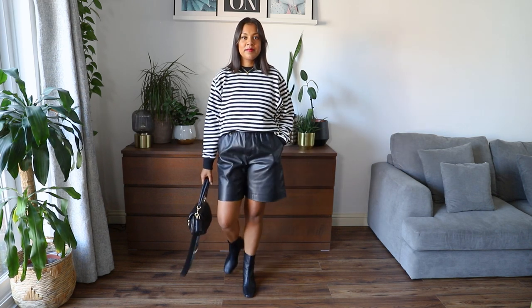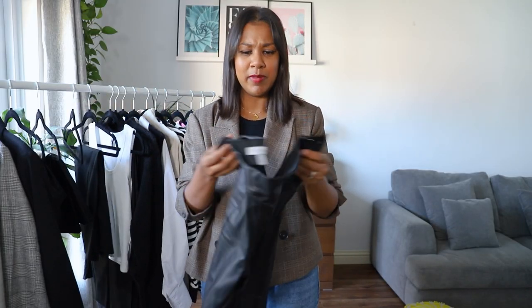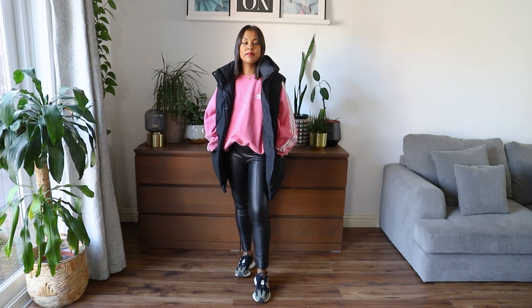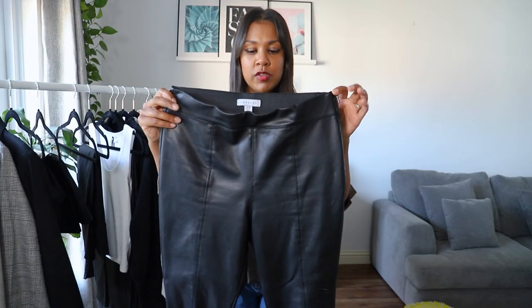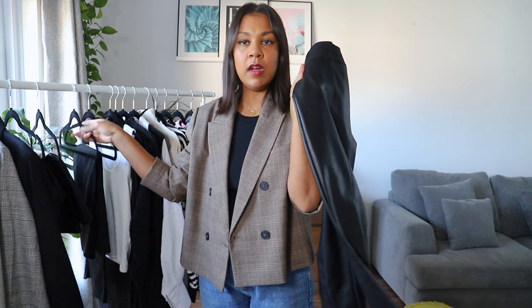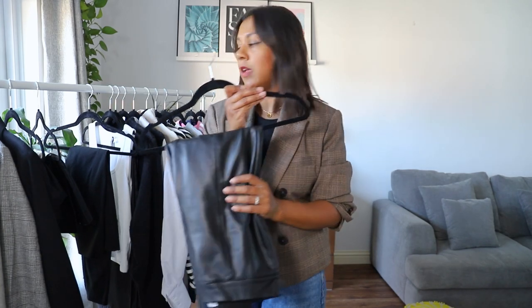I also have a longer length pair, more of a Bermuda style — these will probably be more my winter pair. You could wear blazers with these too. The great thing about leather look is you can style it casually but also it's great for an evening out because it looks more elevated than denim. Next I have these leather look trousers — I've had these for years, I've got two or three pairs from Topshop. I wear them so much, they're really comfortable and flattering. Just a hoodie, these trousers, and a blazer or shacket on top is a really easy outfit.